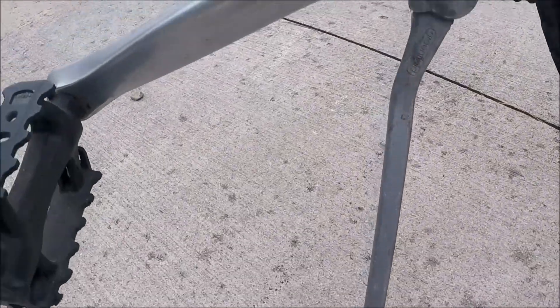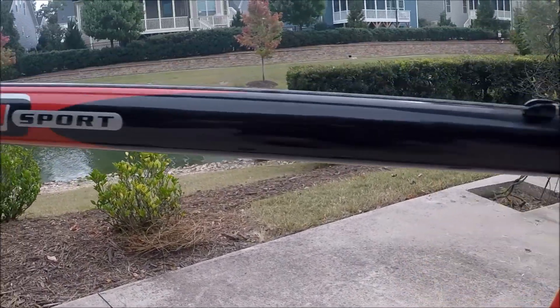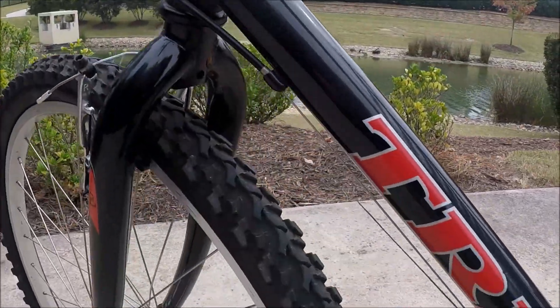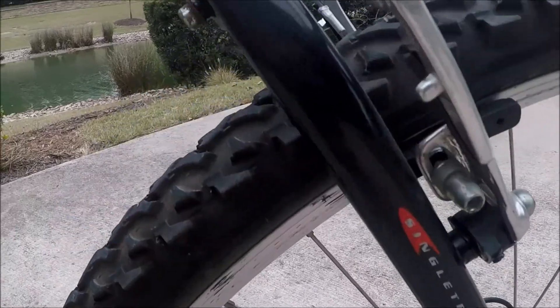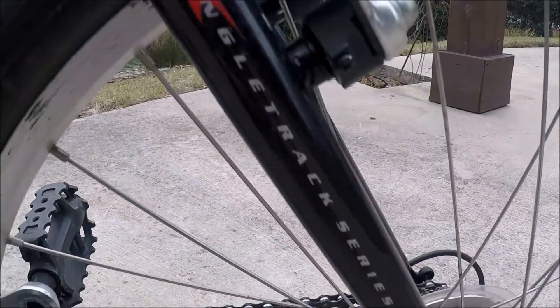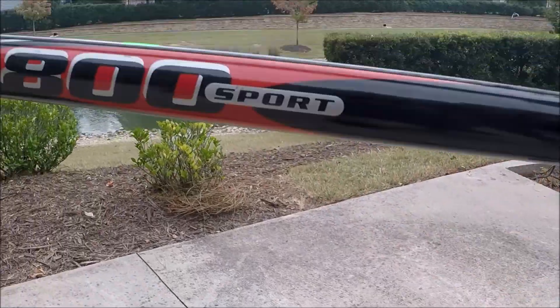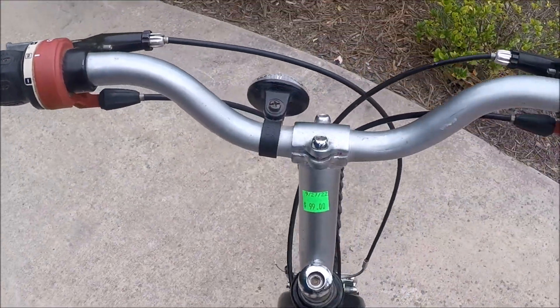Fresh from the thrift store — hasn't even been cleaned yet. It's in the Single Track Series; they call this the 800 Sport. Very pretty bike.